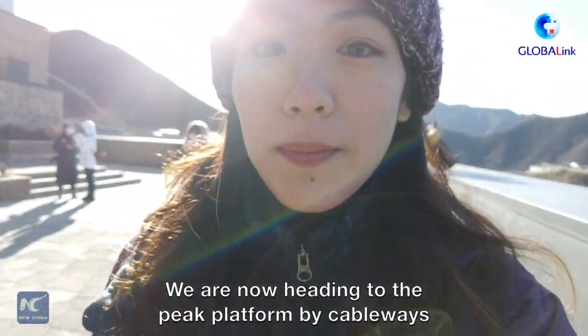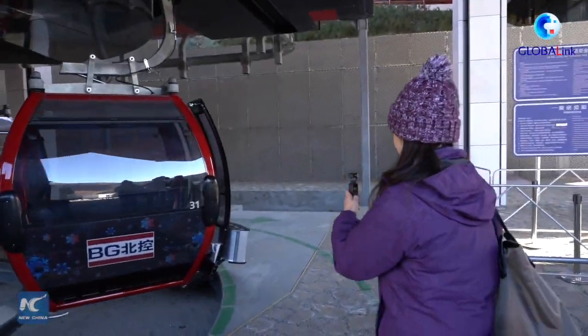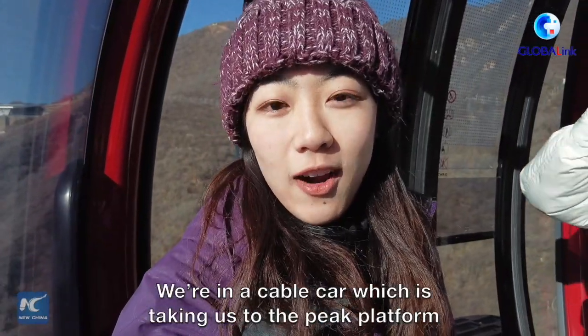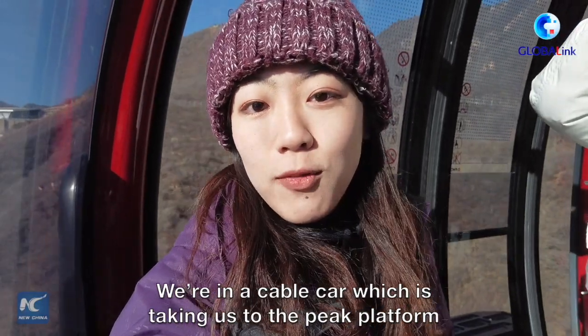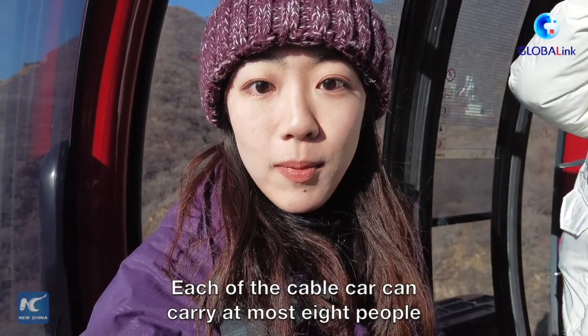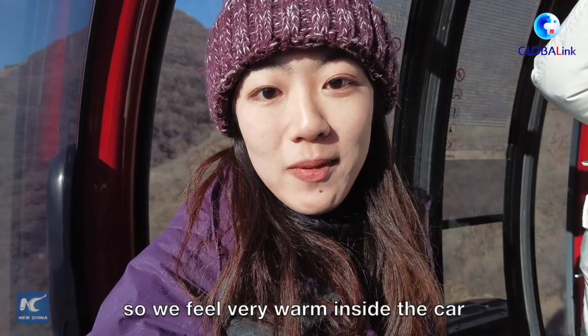Now we're heading to the peak platform by cableways. We're in the cable car taking us to the peak platform, which is on the top of Xiaohaituo Mountain. Each cable car can carry at most eight people, and on each seat there's a seat warmer installed, so we feel very warm inside the car.